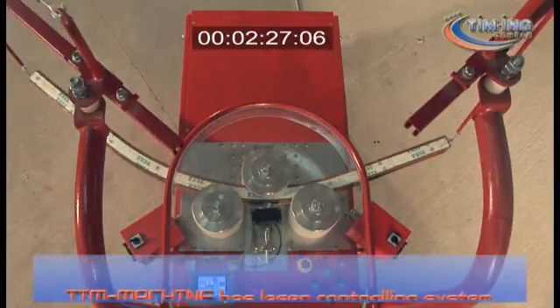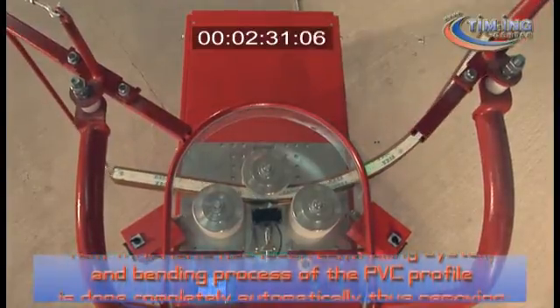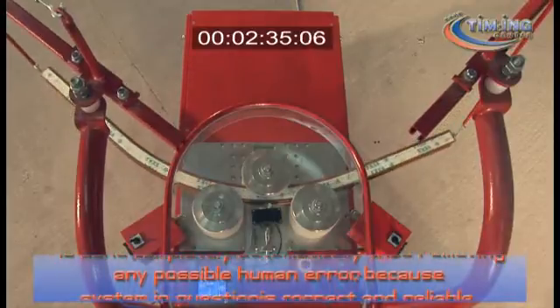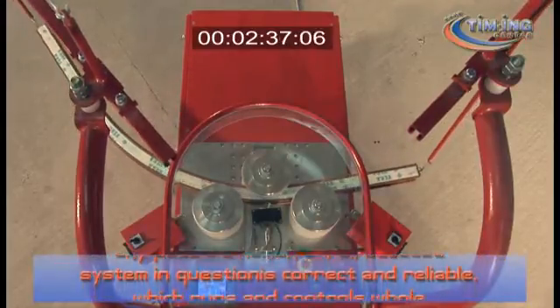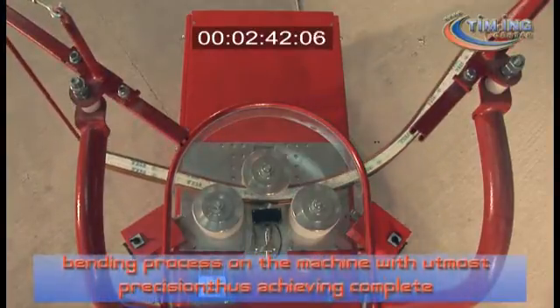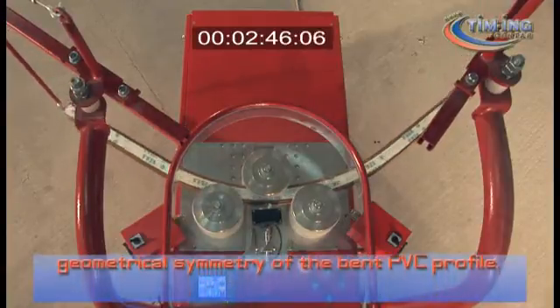T-Machine has a laser controlling system and the bending process of the PVC profile is done completely automatically, thus removing any possible human error. The system is correct and reliable, running and controlling the whole bending process on the machine with the utmost precision, thus achieving complete geometrical symmetry of the bent PVC profile.